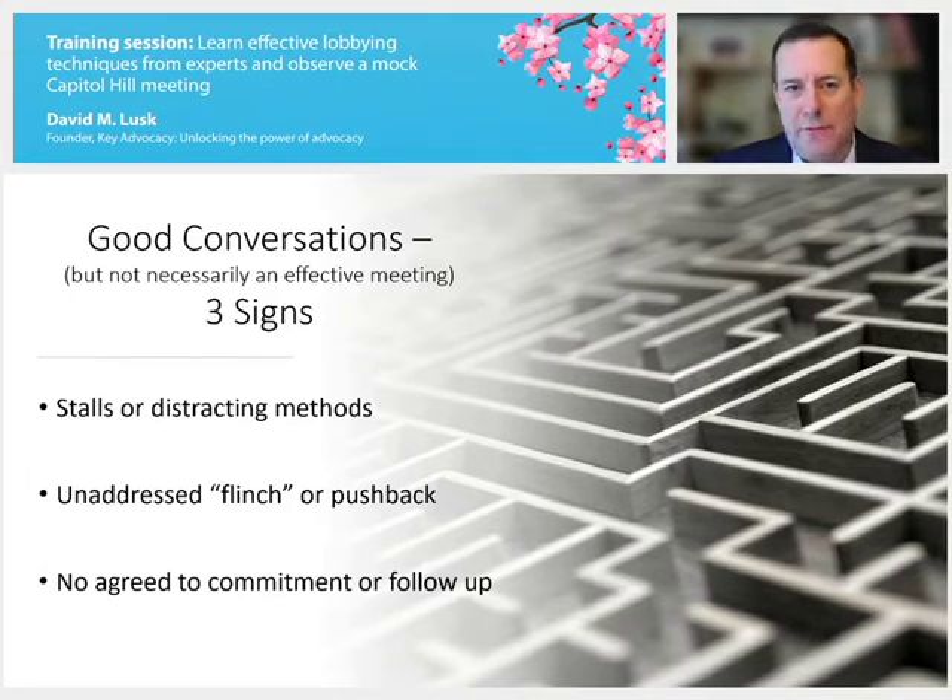If you find yourself in one of these good conversations and you're not being effective, just pivot back to the issues and understand that you only have a certain amount of time.